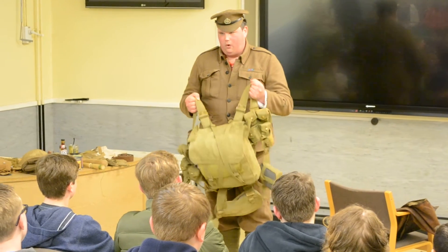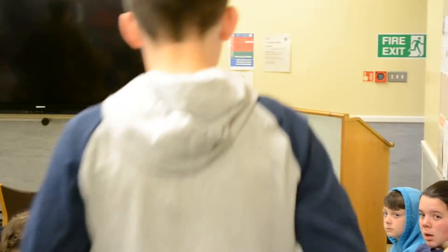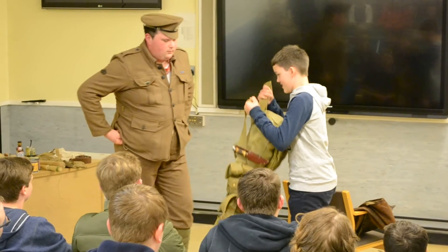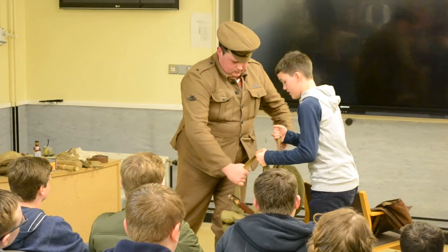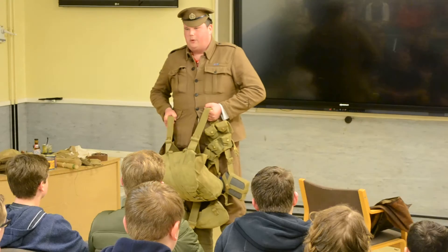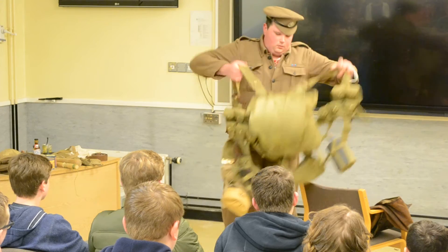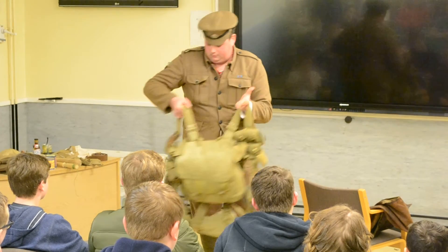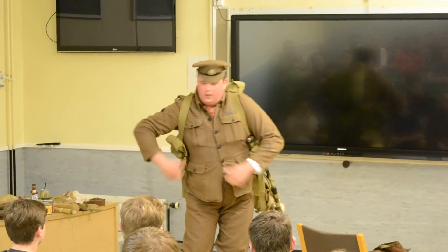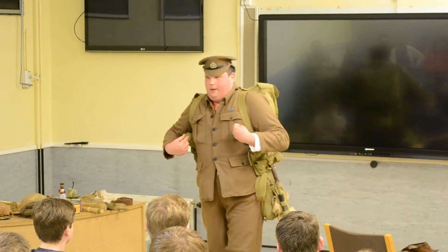This all weighs about 65 pounds. A British soldier at this time could march for 25 miles a day wearing this kit. So as I look now, it's how the British soldier looked in 1914. He's got a camouflage uniform and he's got the most high-tech webbing as well.